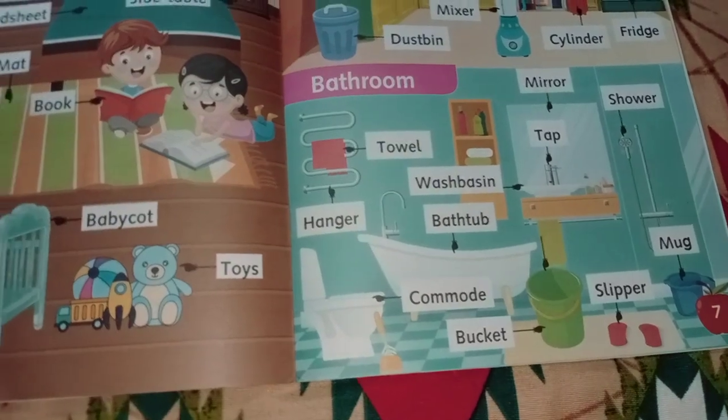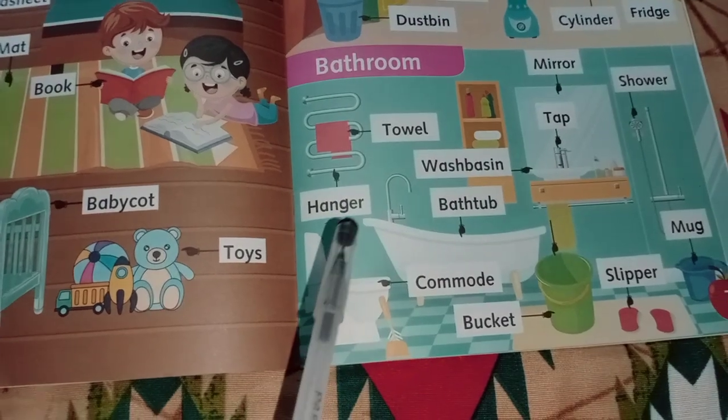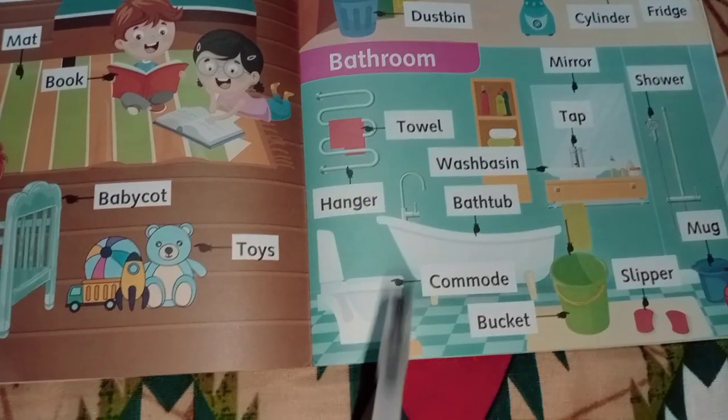Bathroom: towel, hanger, wash basin, bathtub, commode.